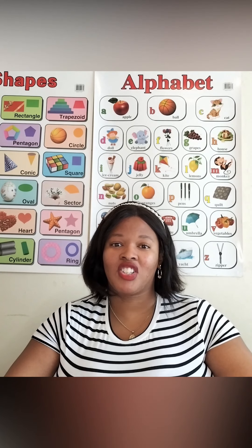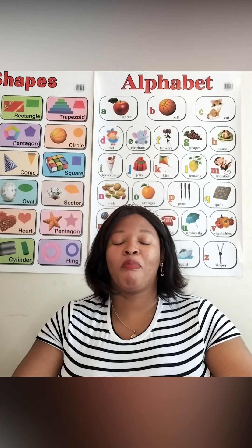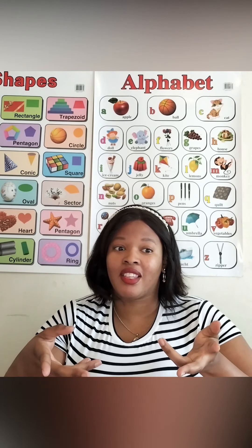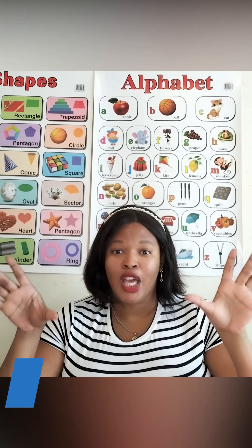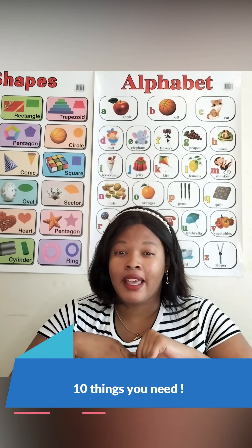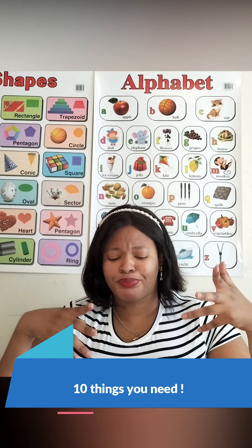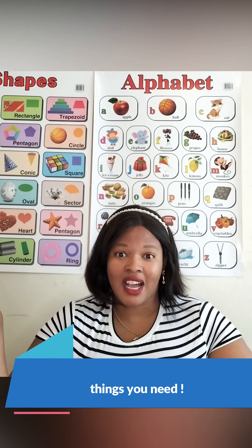Hi guys and welcome to my channel. Happy New Year! On this channel we talk all things making money online. For now I'm still focusing on ESL — teaching English online. I'll cover 10 things you need to have or master to be a successful ESL teacher. I'm currently working for two companies, Preppy and iTalki, and I've gotten some solid experience from both.